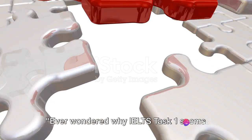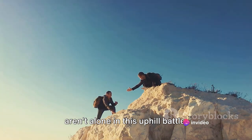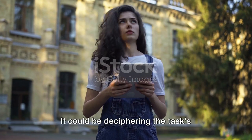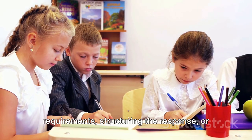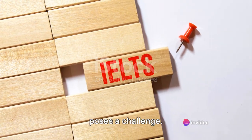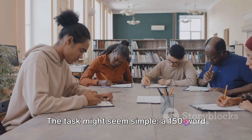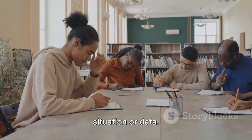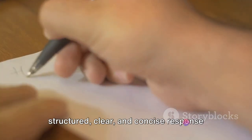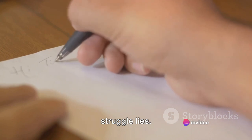Ever wondered why IELTS Task 1 seems like a steep mountain to climb? You aren't alone in this uphill battle. Many find themselves at a crossroads when faced with this task. It could be deciphering the task's requirements, structuring the response, or simply managing the ticking clock that poses a challenge. The task might seem simple — a 150-word letter or report based on a given situation or data — but weaving your thoughts into a structured, clear and concise response within a time constraint is where the real struggle lies.